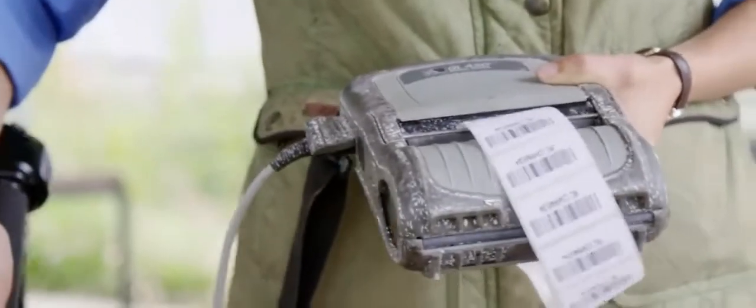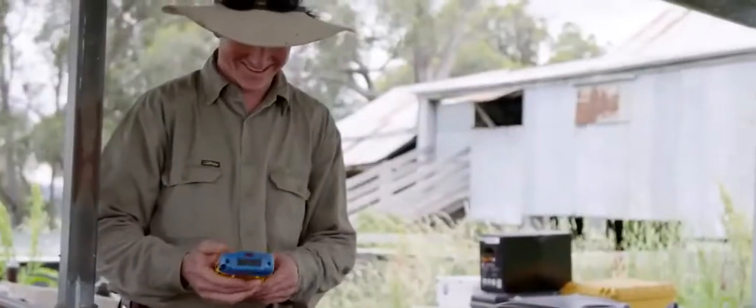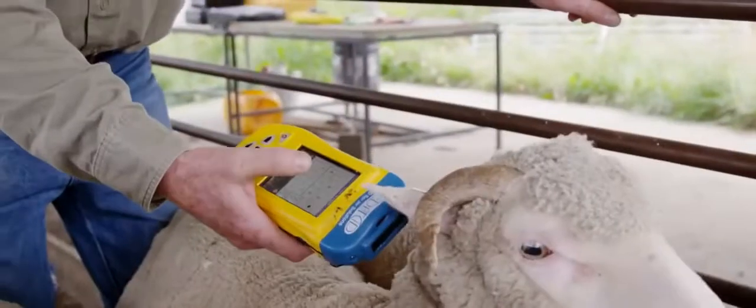It's a technology which has been around for a long time. The most familiar way in which it's used is probably for people who have cats and dogs — an implant in those animals which identifies them. That technology is the same technology we're now applying in livestock.